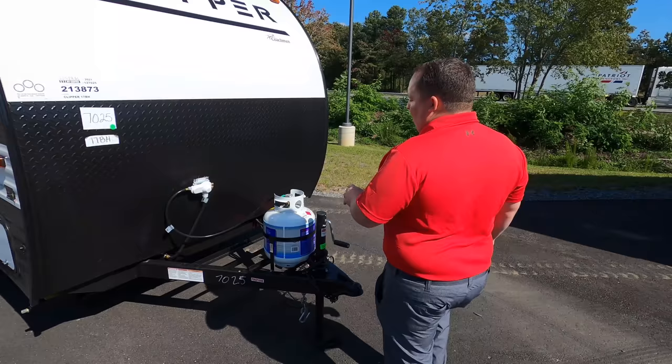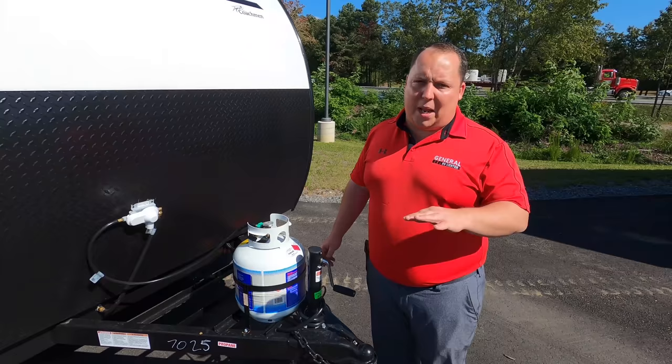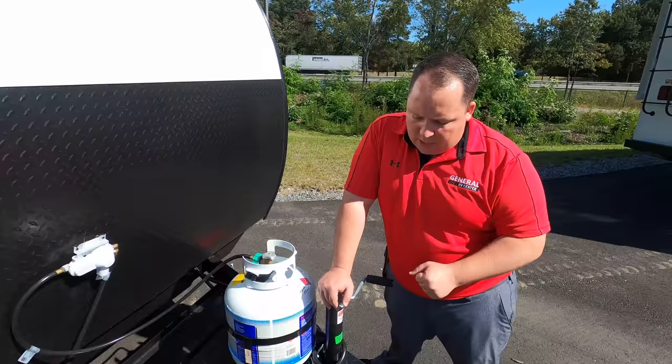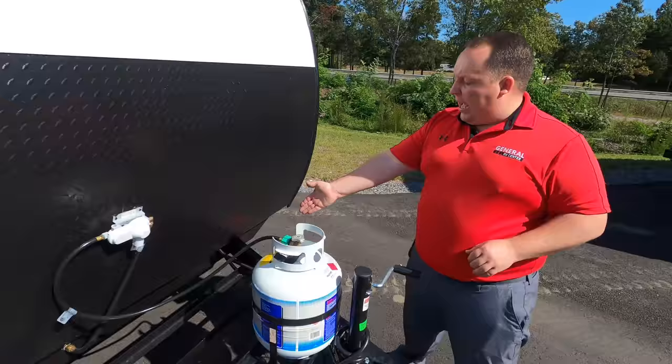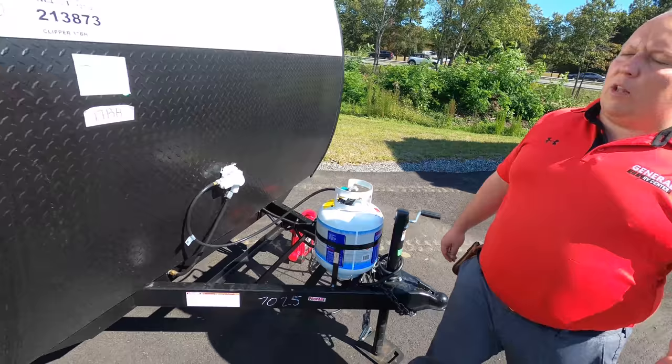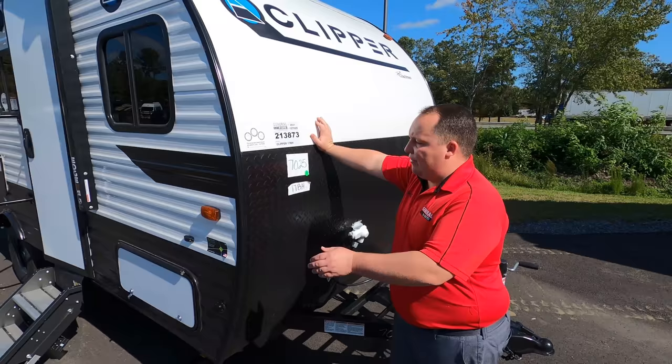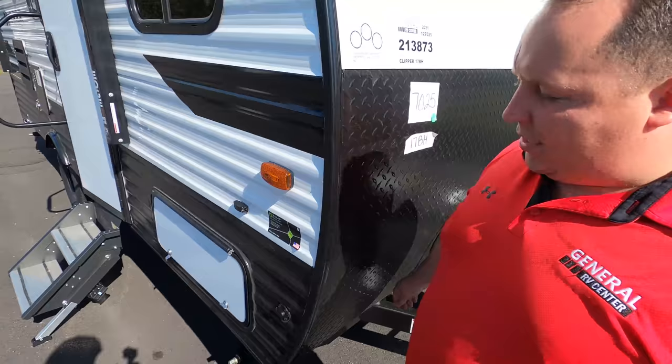This is an entry-level trailer, so they're doing things to cut the price down, and I'm not mad at it. Like this manual tongue jack — I absolutely hate it, but again it's a price-point unit. You've got a single 20-pound propane tank, and that's also where you put your batteries. This is an aluminum frame, aluminum-sided travel trailer with wood framing. It is smooth up top and looks good. The inside's been redesigned too, and right here is a black diamond plate rock guard.